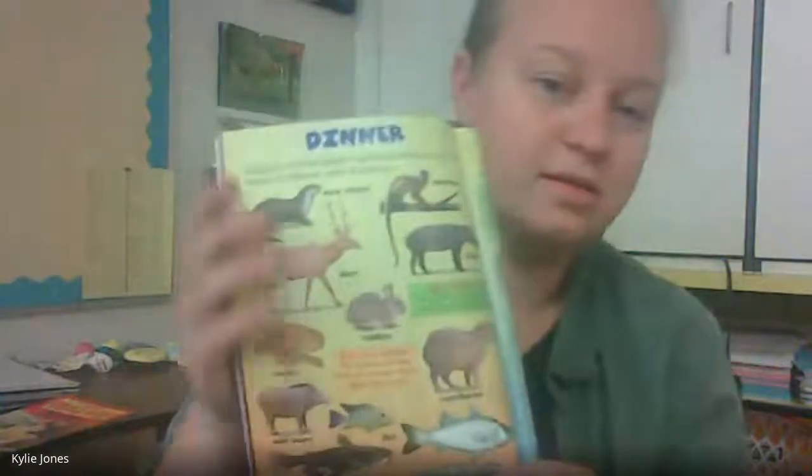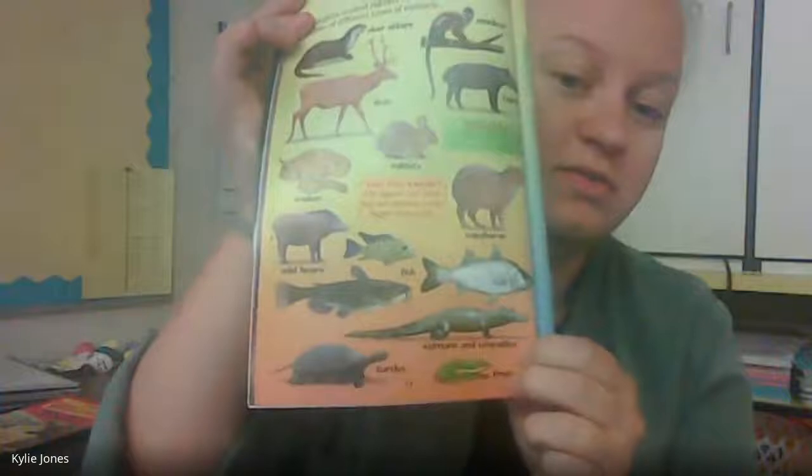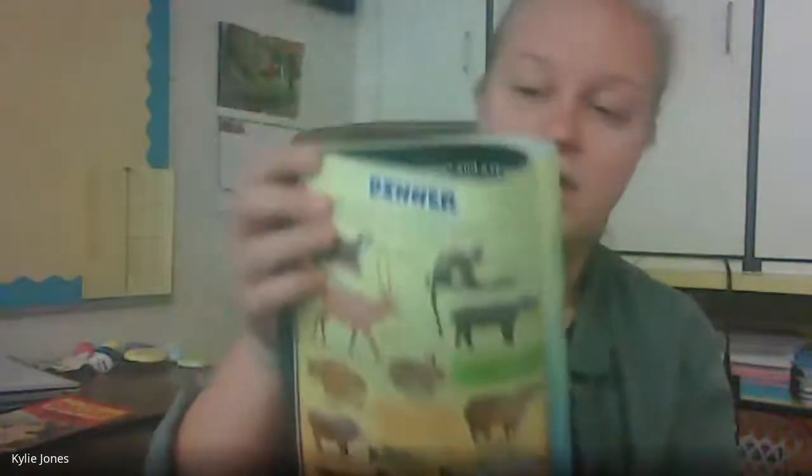Dinner. Zoologists studied jaguars and discovered that they eat dozens of different animals. A zoologist is a scientist who studies animals. The jaguar can hunt and eat animals much bigger than itself — all kinds of different things. Skunks are omnivores; they eat plants and animals. A skunk would gladly eat spaghetti or a cheeseburger too. Animals that eat only plants are called herbivores — for example, elephants and pandas are herbivores.